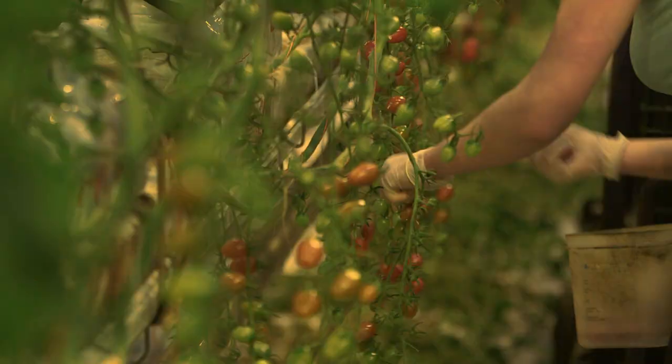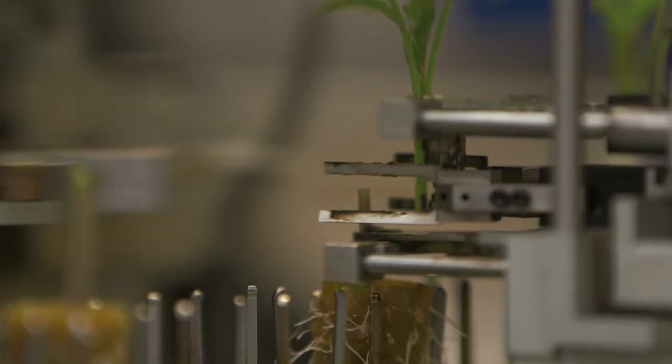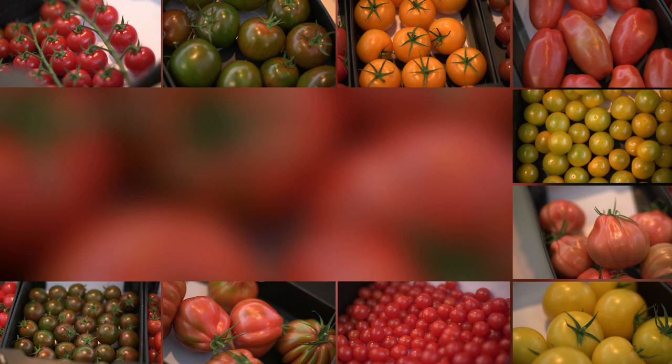Tomatoes from Holland are ubiquitous in German supermarkets, whether in summer or winter. But how much nature and taste are actually in the Germans' favourite vegetable?